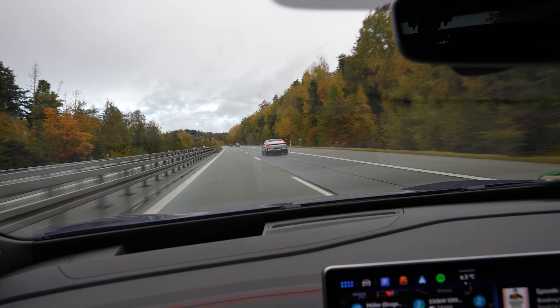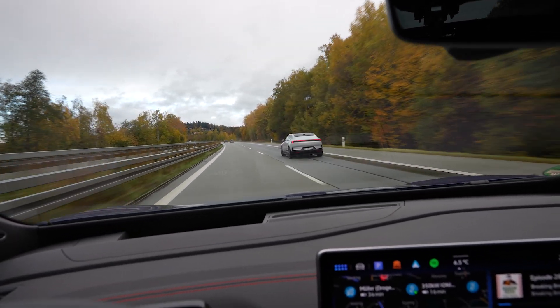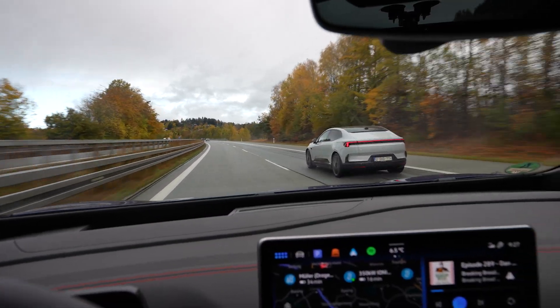Look at the beautiful Polestar 4! Oh my, nice. It's driving 105. Why? Gigantic battery — you can charge amazingly with that thing.